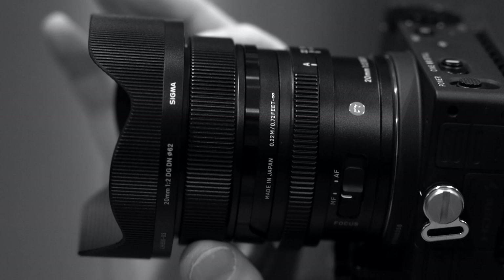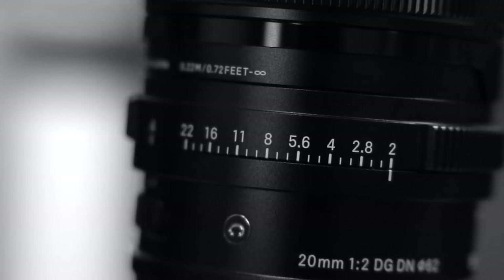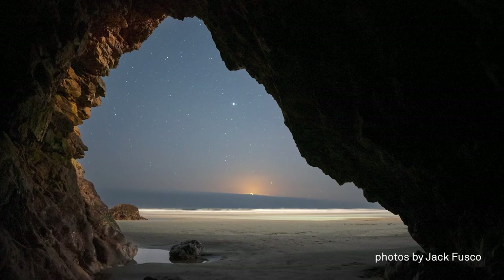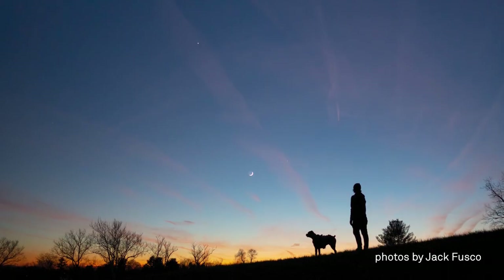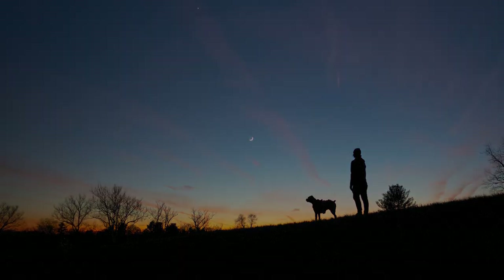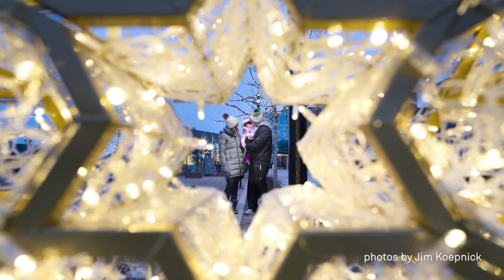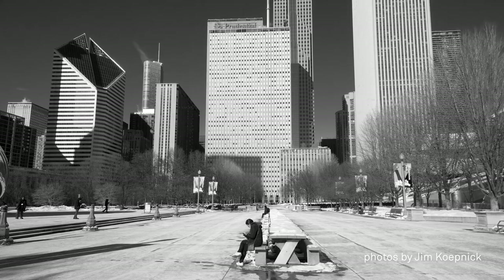Manual focusing and aperture rings allow total control for the photographer, and its compact size and weight makes it the perfect portable night sky lens. The 20mm f2 DGDN Contemporary is also an excellent everyday lens, great for creative compositions and epic wide shots no matter where you are.